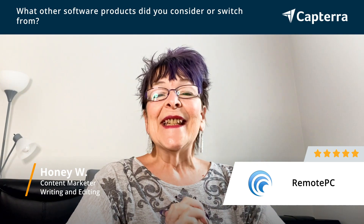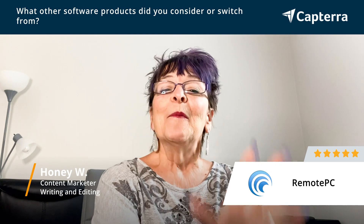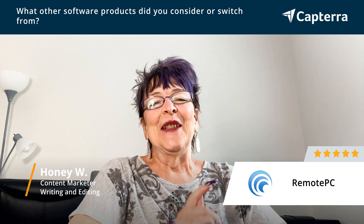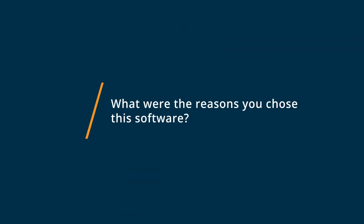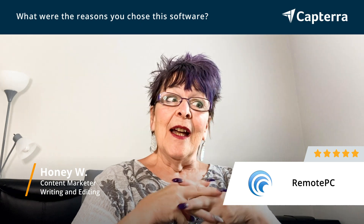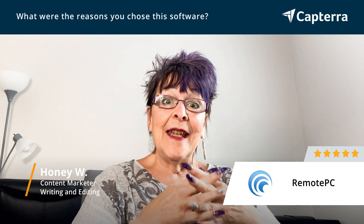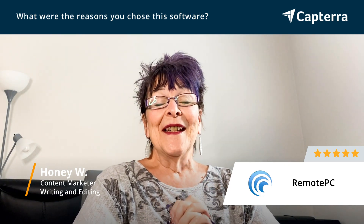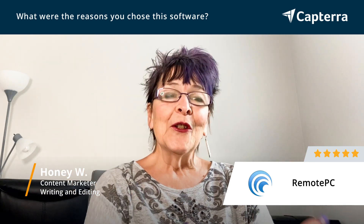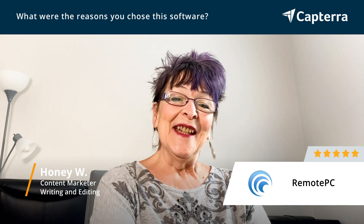I discovered RemotePC would allow me to take the laptop but still have access to everything that was on my desktop, which I just loved. I looked at several options but found RemotePC to be the most user-friendly, the most affordable, and the easiest one to use. I had such a great experience with it that I kept it and never even looked at anything else.